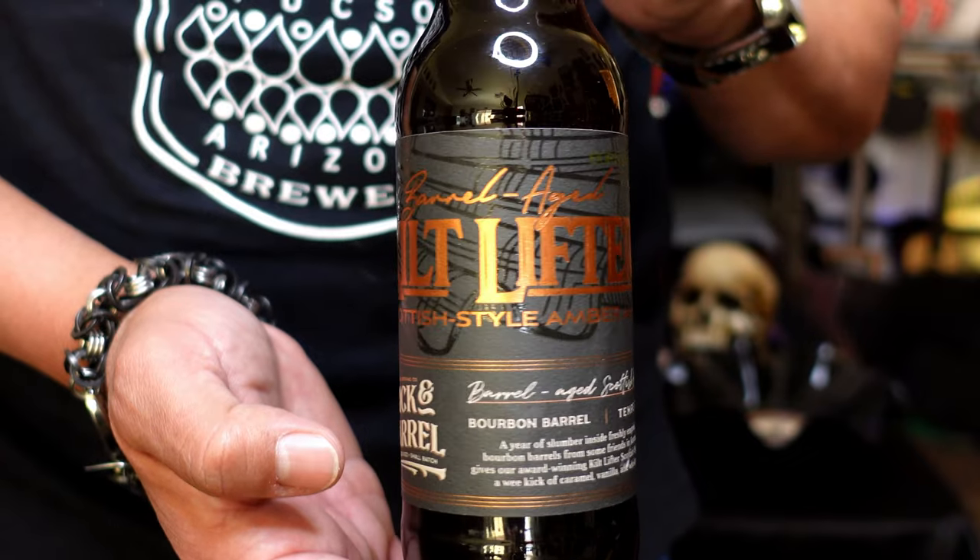Hi, I'm Arthur. And I'm Andrea. And we are Heavy Metal Beer Club. So today we are drinking Kilt Lifter that is bourbon barrel aged from Four Peaks Brewery in Tempe, Arizona. So stick around.